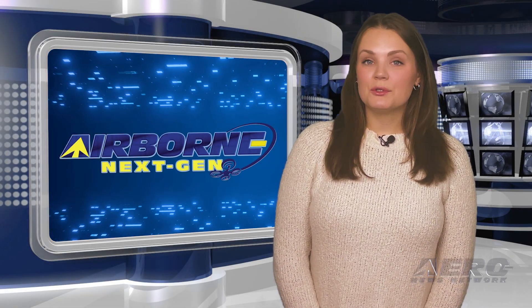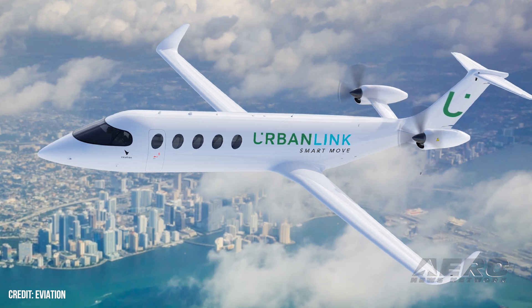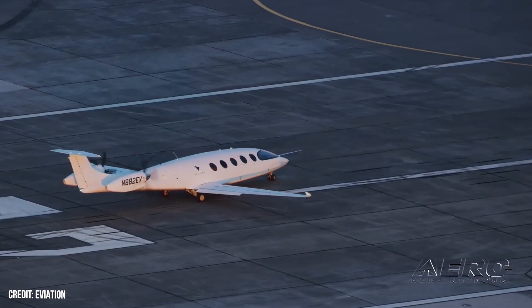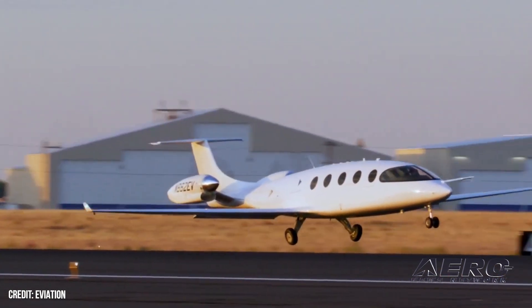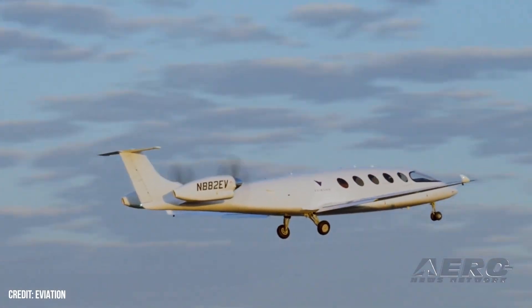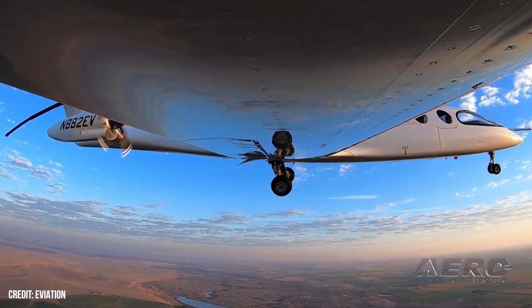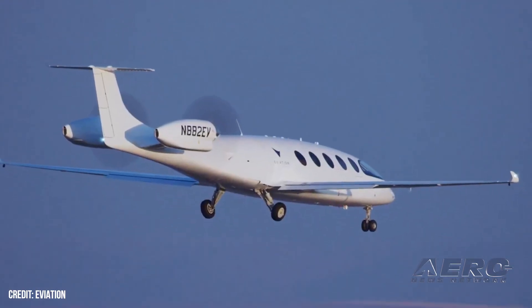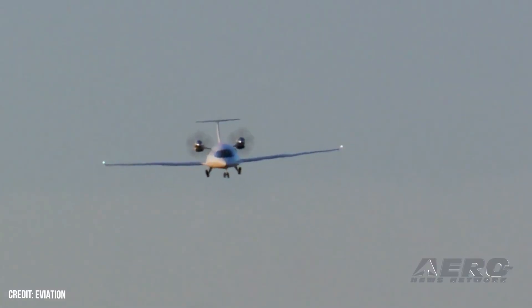Welcome back. Now for some shorter stories in our Next Gen Minute. Urban Link orders 20 Eviation Alice aircraft. Urban Link Air Mobility, based in South Florida, announced it will purchase 10 Eviation Alice aircraft — a zero-emission, nine-passenger commuter aircraft — with the option to purchase 10 additional aircraft. The Alice will enable commuter flights up to 250 nautical miles non-stop. Eviation Aircraft is based in Arlington, Washington, and develops and manufactures electric aircraft providing operators and passengers with convenient, cost-effective, and green regional transportation. Urban Link also owns 20 Lilium eVTOL jets and has developed partnerships with regional vertiports in key markets.